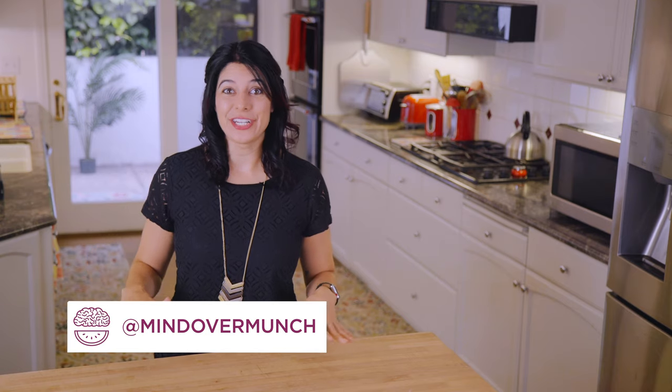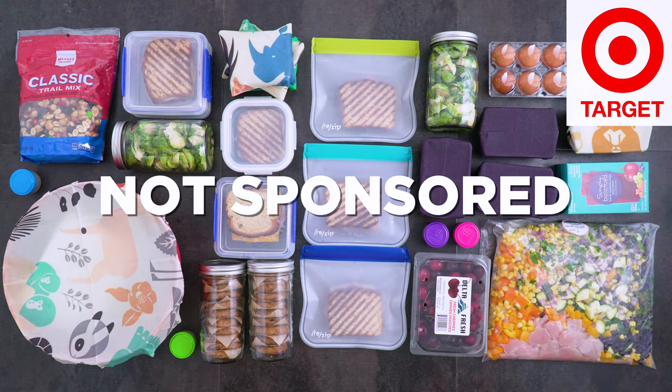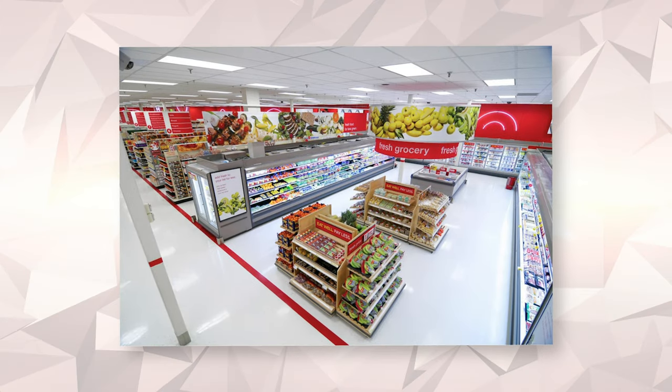Hey munchies, welcome to the channel! If you're new, I'm Alyssia and I am so excited you're here. I've done meal preps from a few different stores in the past and I've gotten so many requests for Target, so here it is. First, this video is not sponsored but I would love it if it were.